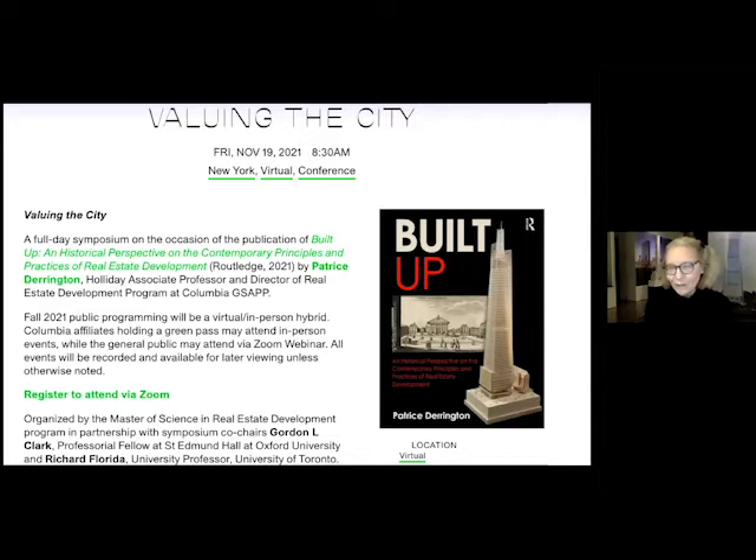You can find this expansive discussion of the book by Googling 'Valuing the City' and finding it on YouTube. Within those six hours, history was praised but not considered in detail, so I asked Patrice tonight to talk about the origins of the book and the origins of commercial real estate development — which she locates in her scholarship in the early 17th century, with the particular example of Covent Garden.